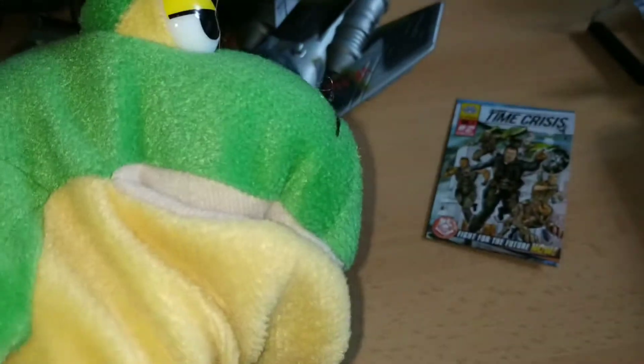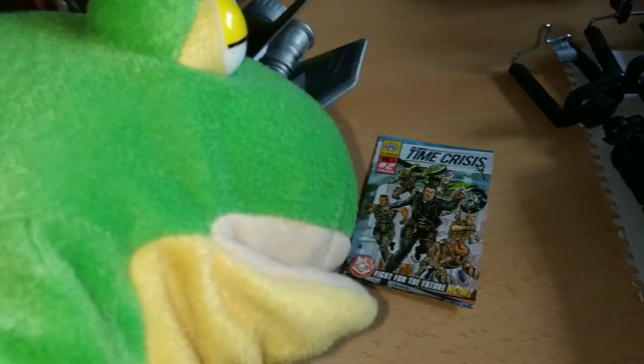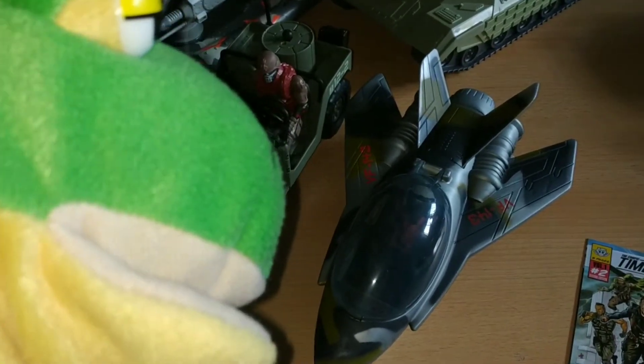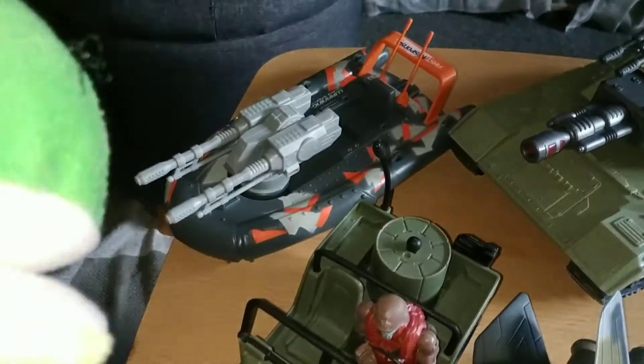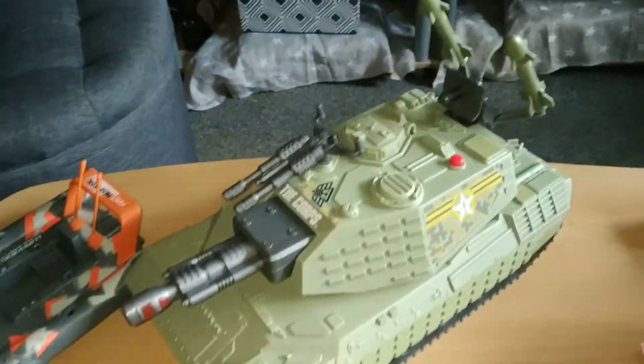So guys, let's take a closer look. Here you can see the comic strip it comes with. Here is the Jet, here is the Jeep, the Tank, and here is the Motor Boat. And of course the Tank.